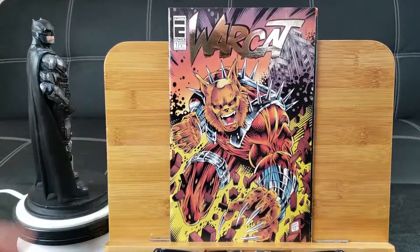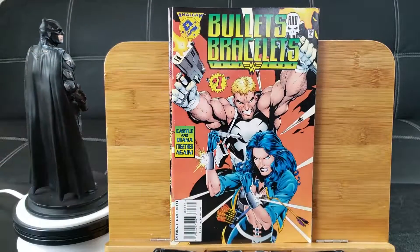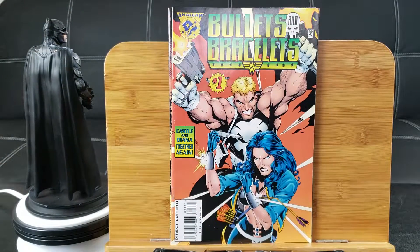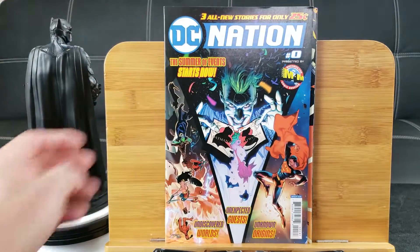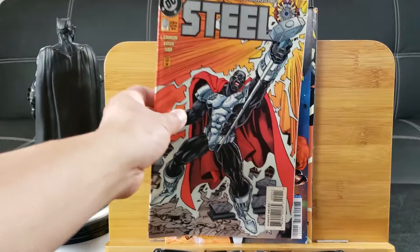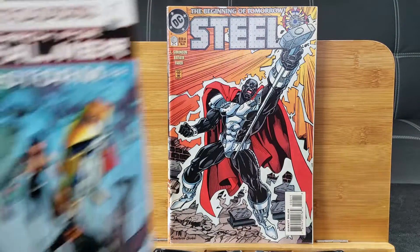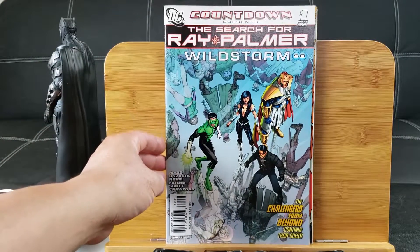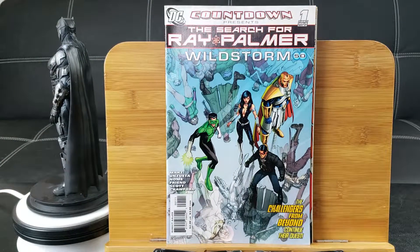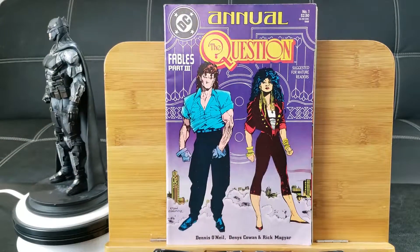War Cat — metallic cover right there. Bullets and Bracelets. DC Nation number 0. Steel number 0. The Search for Ray Palmer: Countdown 1, Wildstorm. The Question Annual number 1.